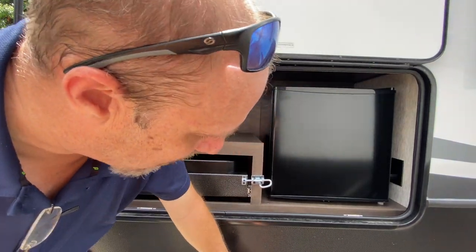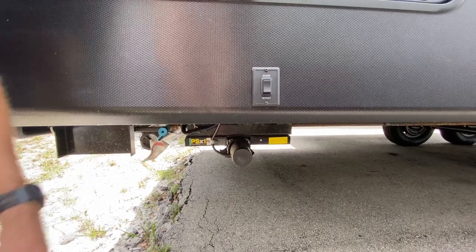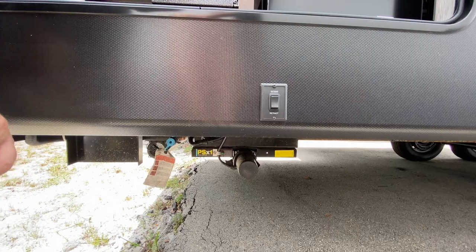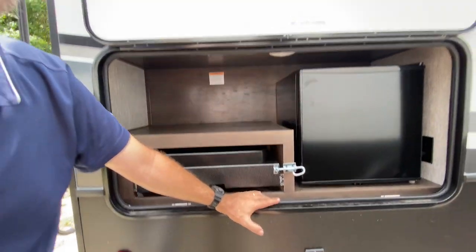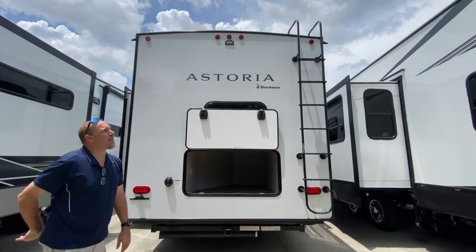It does have electric jacks — you just press the buttons and the jacks come down. However, it is not self-leveling like a lot of RVs or fifth wheels that have the six-point automatic leveling system. This one does not have that.